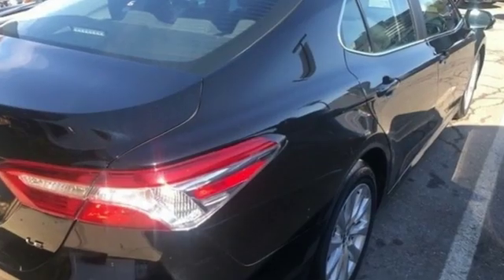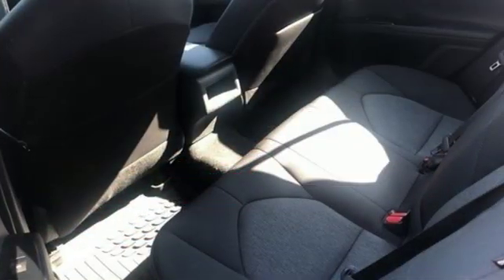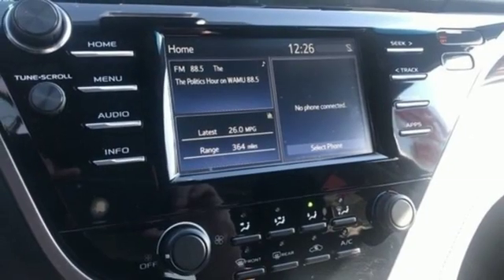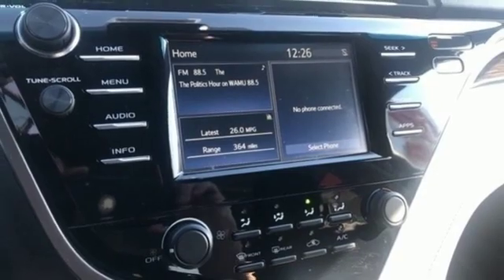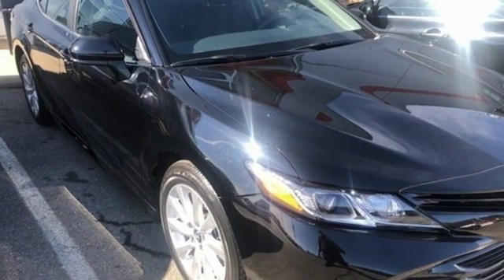Streaming audio, wireless phone connectivity, air conditioning, smartphone wireless charging, manual tilting steering column, inline four-cylinder engine, aluminum wheels, gas pressurized shocks, and LED low and high beam headlights.